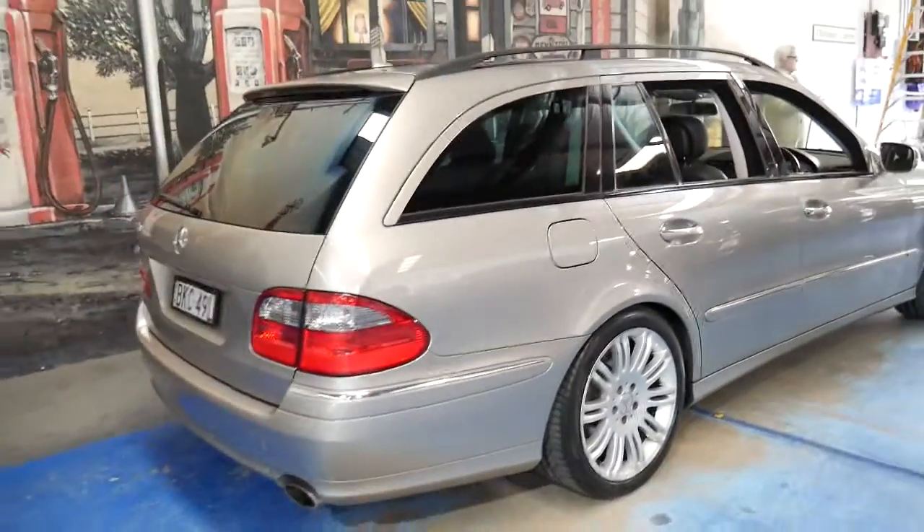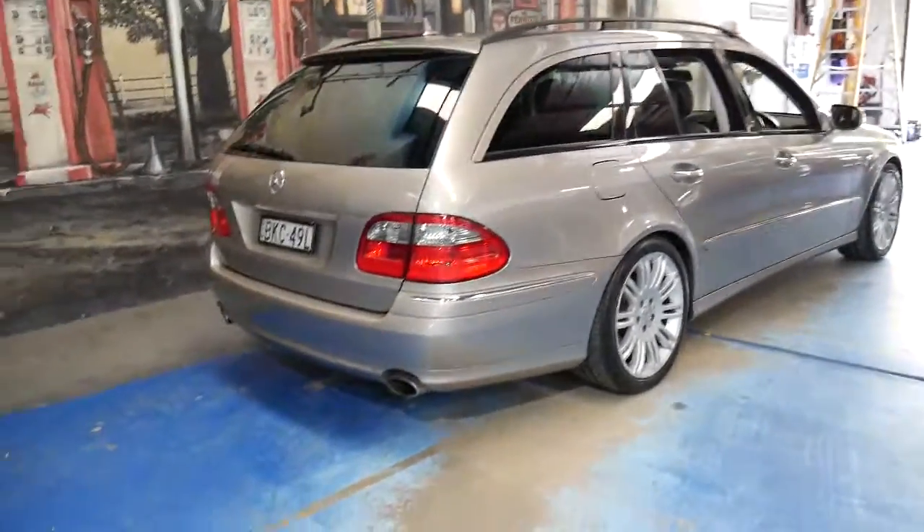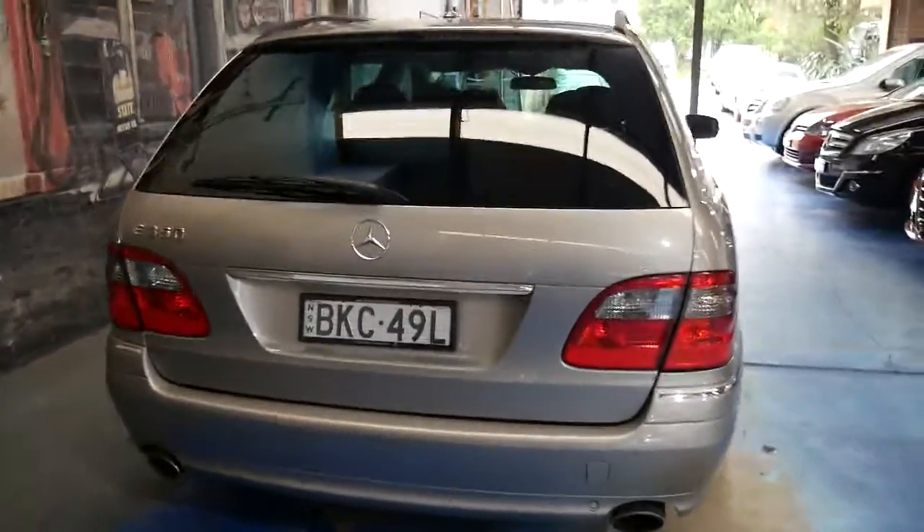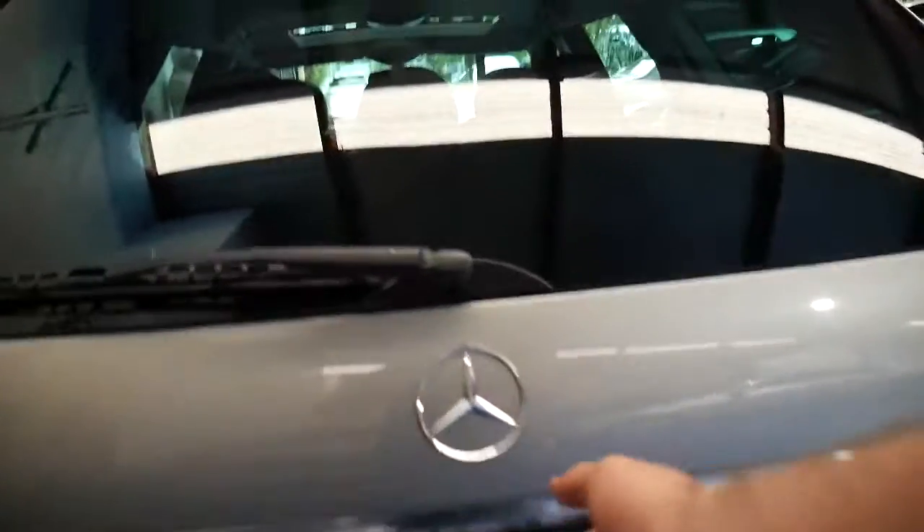The back seats fold down so you've got very good utility. I personally prefer the look of the wagon to the sedan — it just looks a lot more substantial. The Sport came with the twin exhaust system at the back with tailpipes, and it's got front and rear parking sensors.